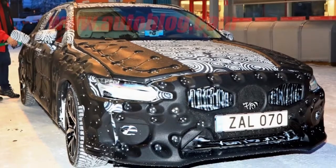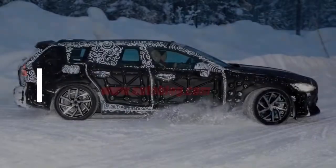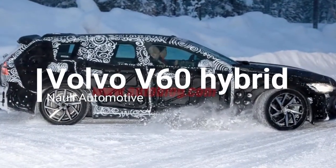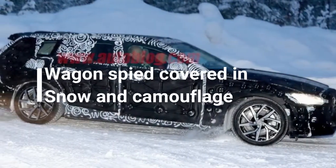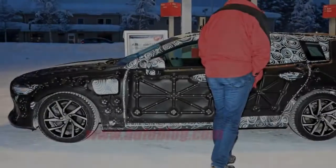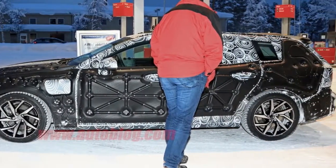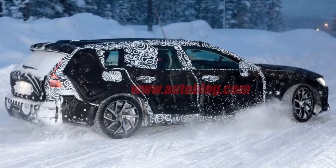Now we have our first look at the upcoming Volvo V60. Compared to the rest of Volvo's lineup, the current V60 and S60 look and feel antiquated — a strange throwback to a bygone era. The exterior styling still holds up; has there ever been a bad Volvo design? But the V60's age is obvious from a glance. The difference in the interior is far more glaring, but unfortunately these new spy photos only show the heavily camouflaged exterior.